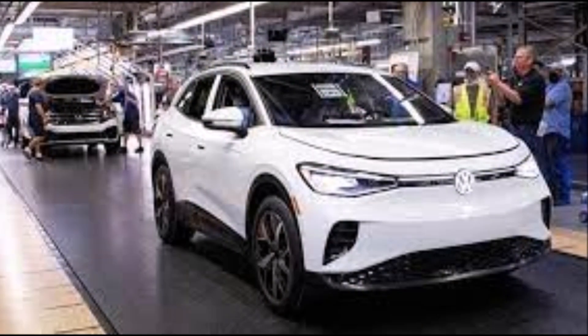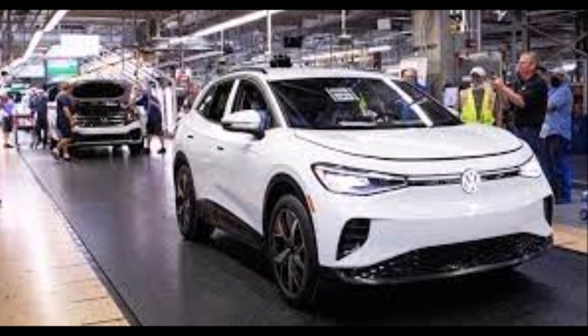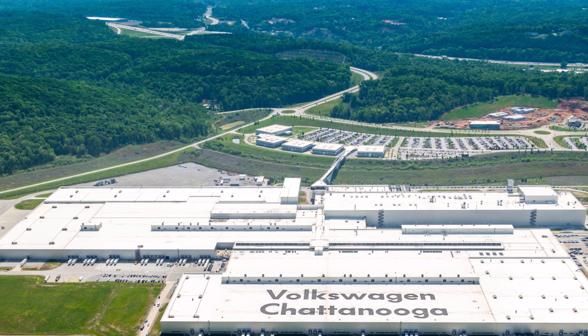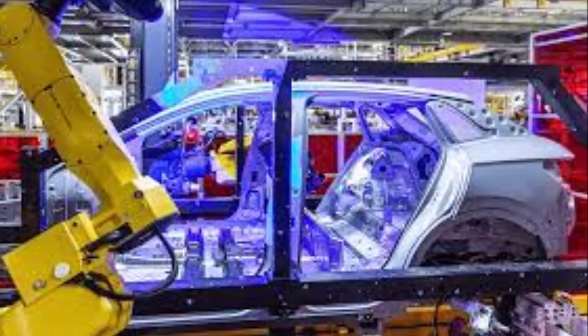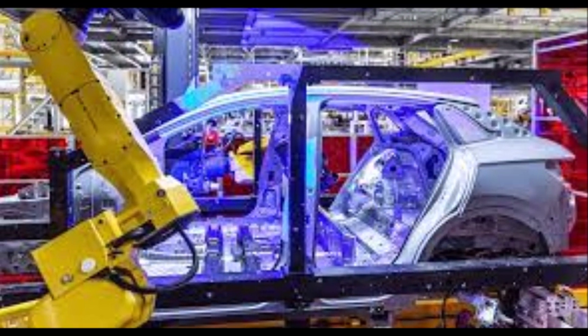Eventually available in China, Europe, and the United States, the ID.4 production lines in the United States have come alive as the German car company with a rich history of automotive spectacles narrows in on the first deliveries of the crossover.